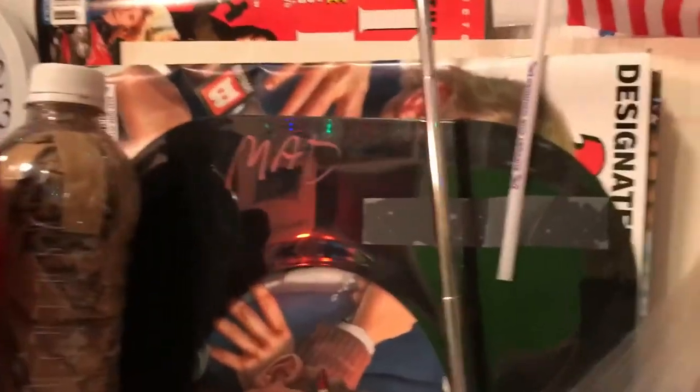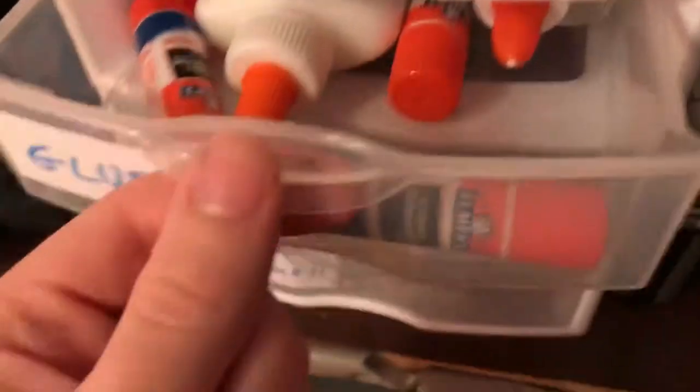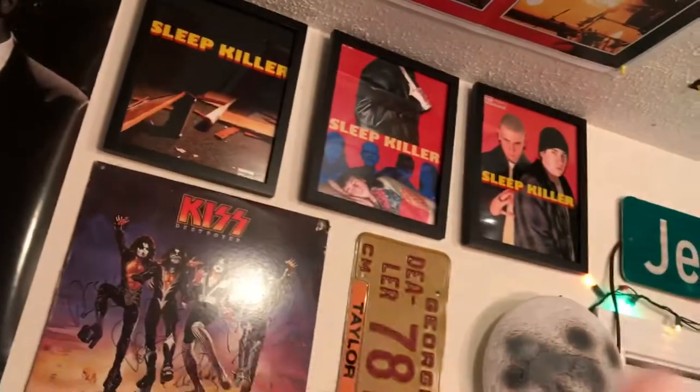Down here are notepads. Up here is a magazine rack — I have a bunch of Mad Magazines. Up here we've got glue, some random tools, lighter fluid, just random stuff. I even bought a Newton's cradle just to put up here. Up on the walls we've got another Pulp Fiction poster, Sleep Killer pictures, and more paintings.